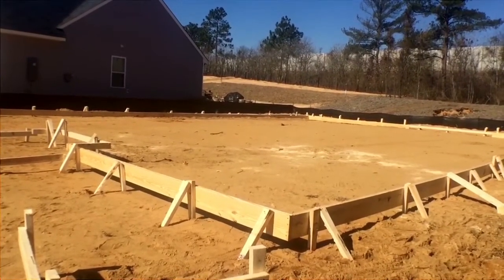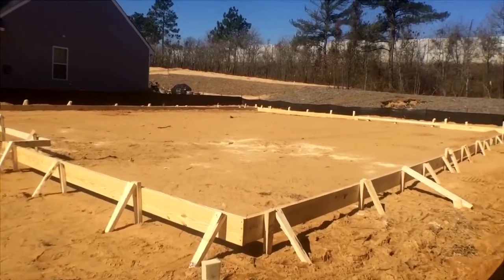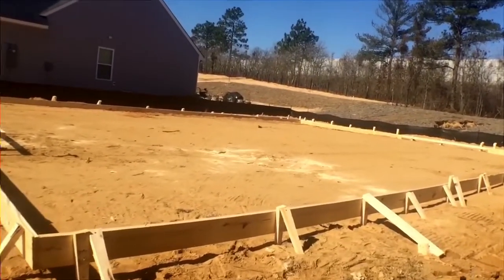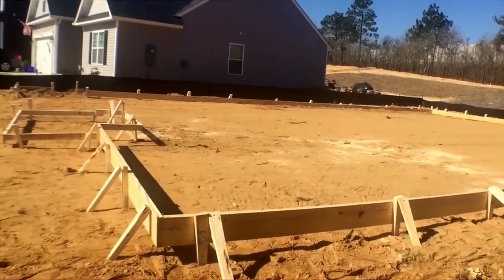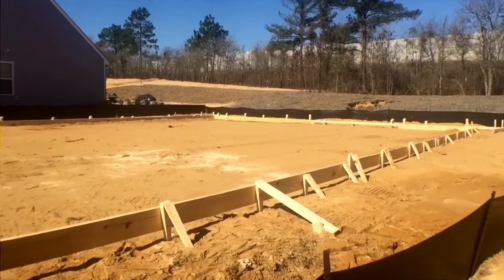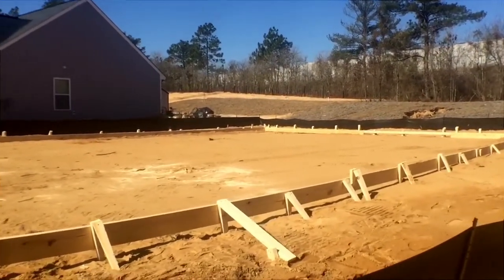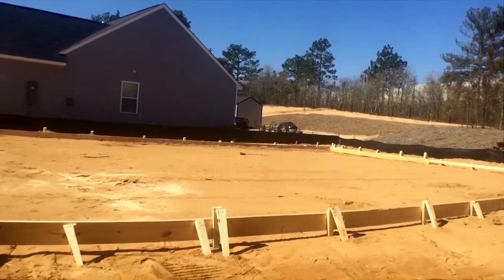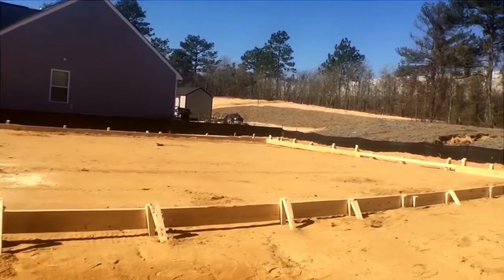We're actually in Columbia, South Carolina, in Northeast Columbia. This is an Essex Homes in Allen's Mill. They don't start construction right away — what they do is order permits and supplies and set up schedules and vendors and whatnot.